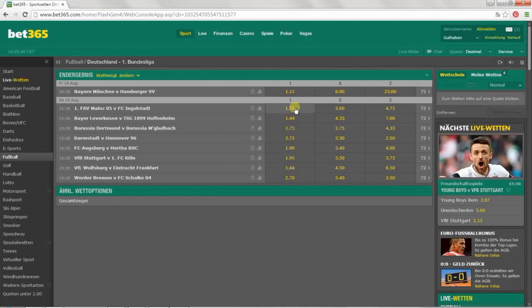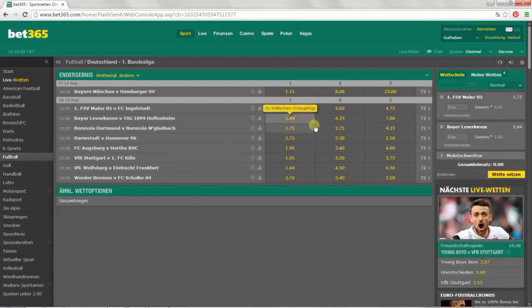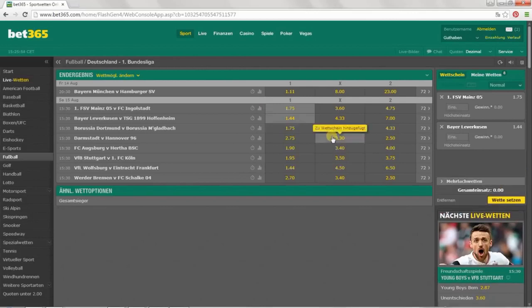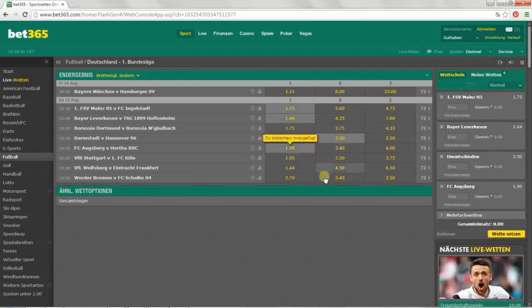For example, I think that here in the match between Mainz and Ingolstadt, Mainz will definitely win. I think the same for Leverkusen against Hoffenheim. However, I think that Darmstadt will end with a draw against Hanover, and that in this game between Augsburg and Hertha, Augsburg is going to win. You can now see these four bets on the right-hand side of the screen.